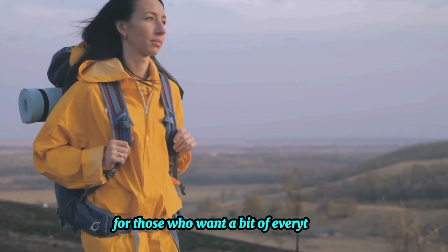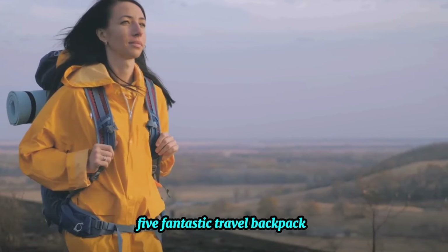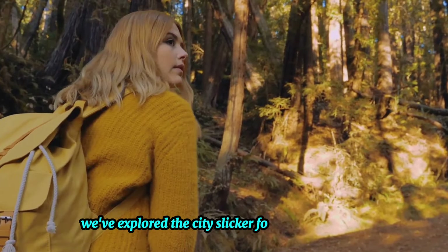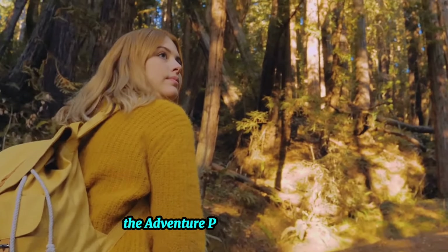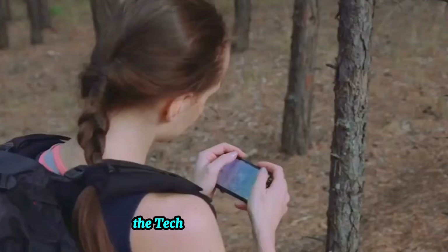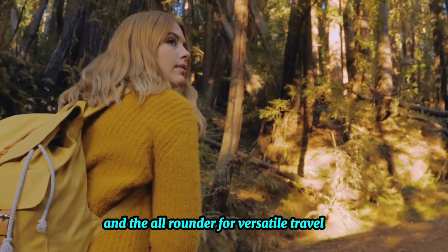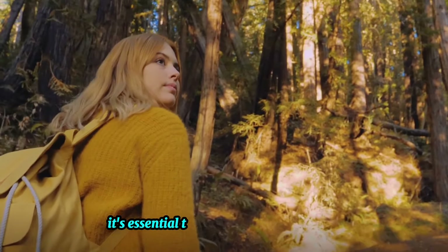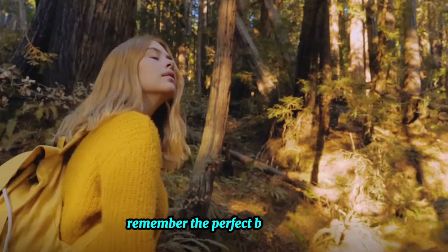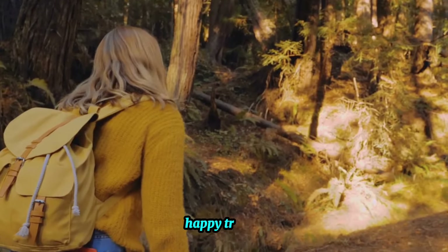So there you have it — five fantastic travel backpacks, each with their own unique strengths. We've explored the City Slicker for urban explorers, the Adventure Pro for thrill seekers, the Minimalist for those who pack light, the Tech Guru for gadget lovers, and the All-Rounder for versatile travelers. It's essential to consider your own needs and preferences when choosing a backpack. Remember, the perfect backpack is the one that best suits your travel style and needs. Happy travels!